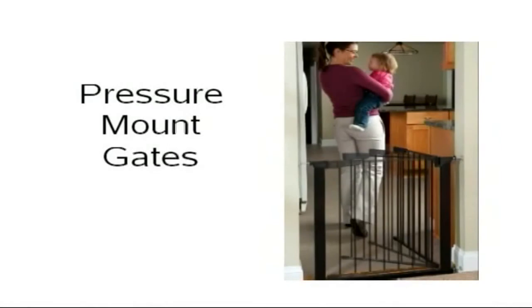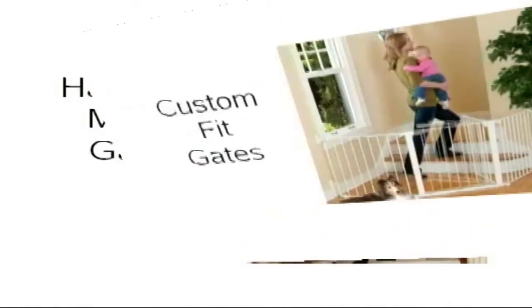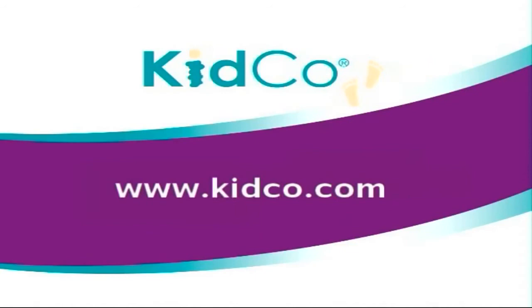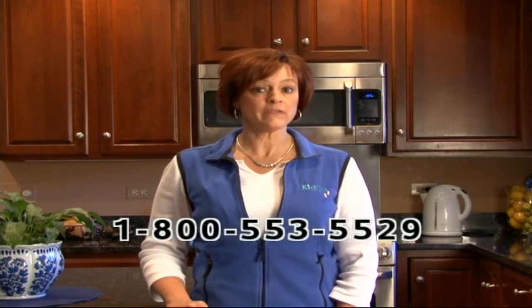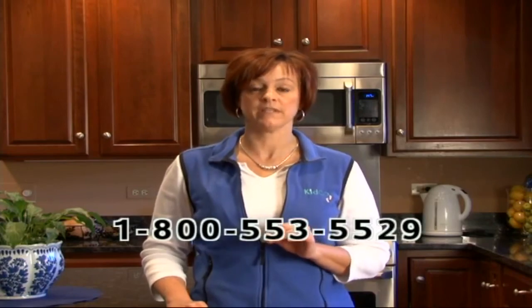Now that you know what types of gates are available, you may want to review the features of each gate type to decide which model best suits your lifestyle. Kidco offers a variety of styles in each of these types of gates. To get more information on each model, please visit our website at www.kidco.com. If you have any questions at all, please contact Kidco's Customer Care Department at 1-800-553-5529. After all, the safety of your child is the most important aspect in choosing, purchasing, and installing a safety gate.